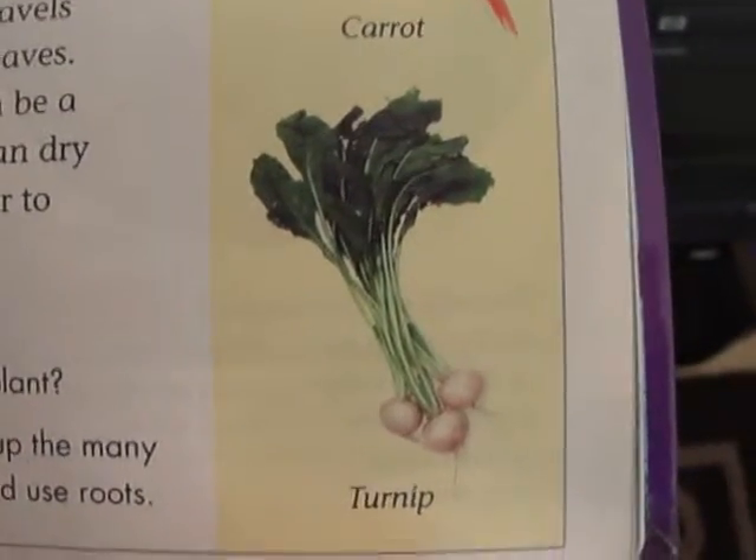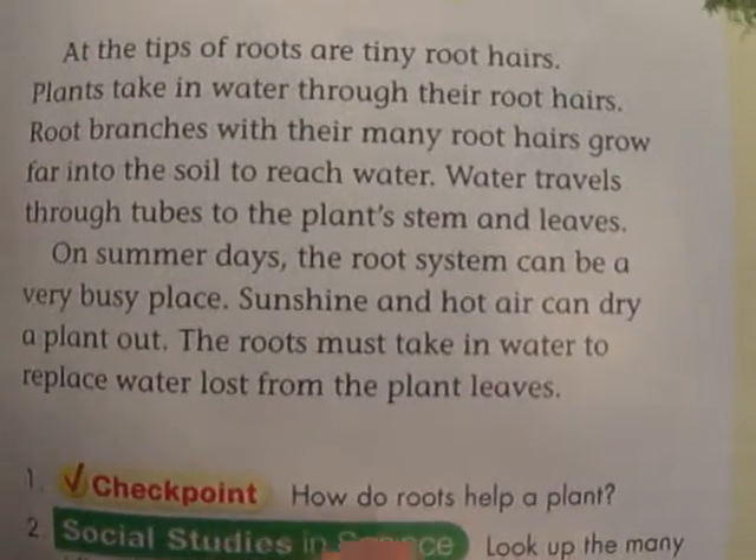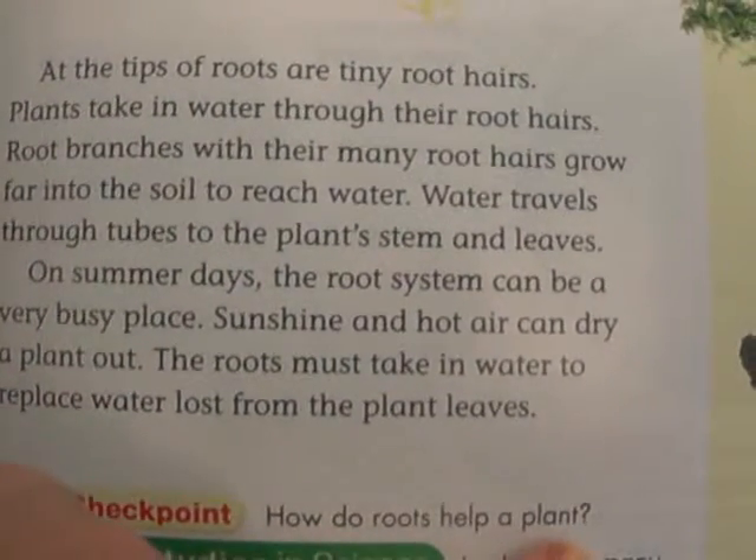Here's a checkpoint question for us to answer: How do roots help a plant?